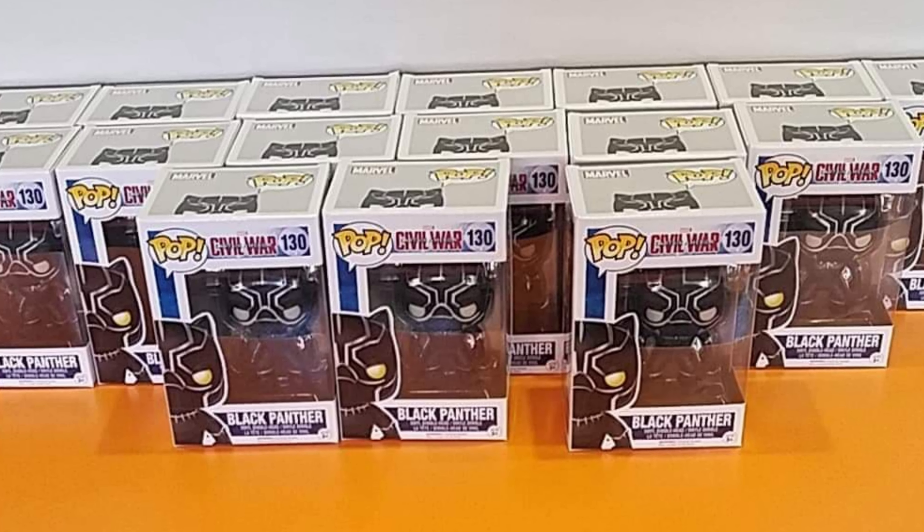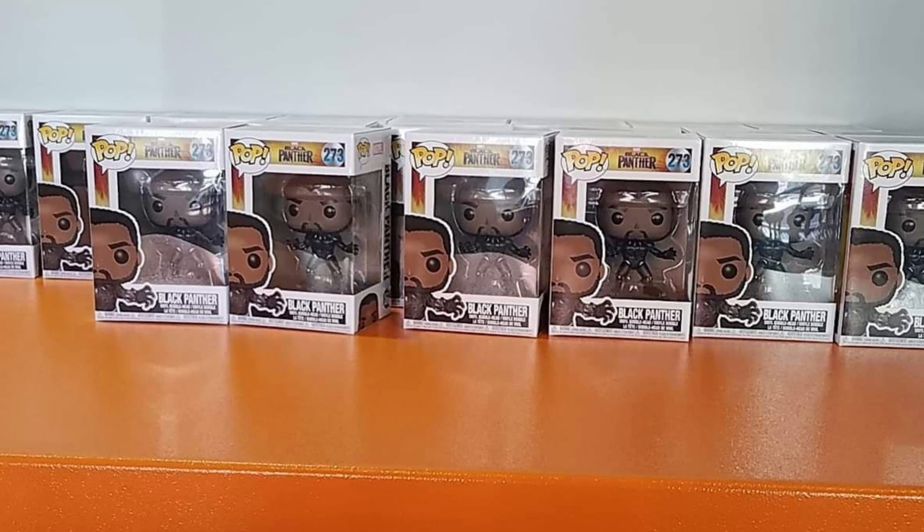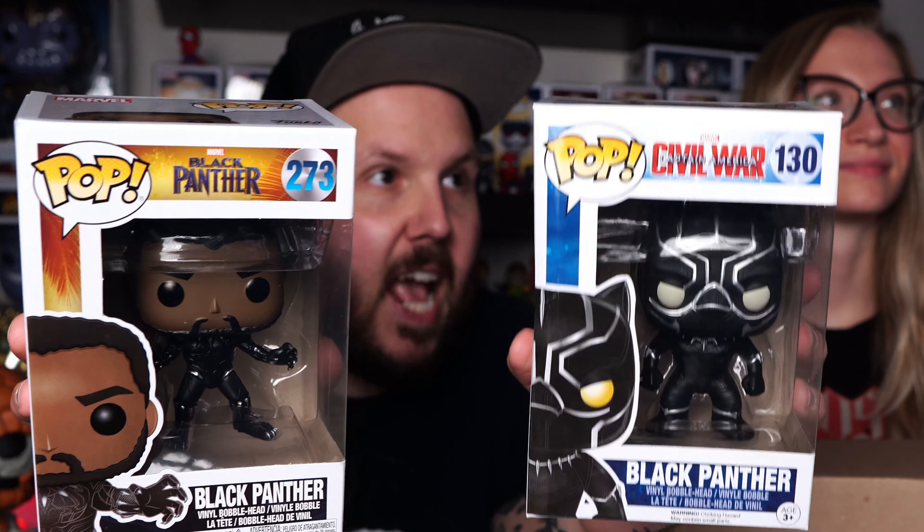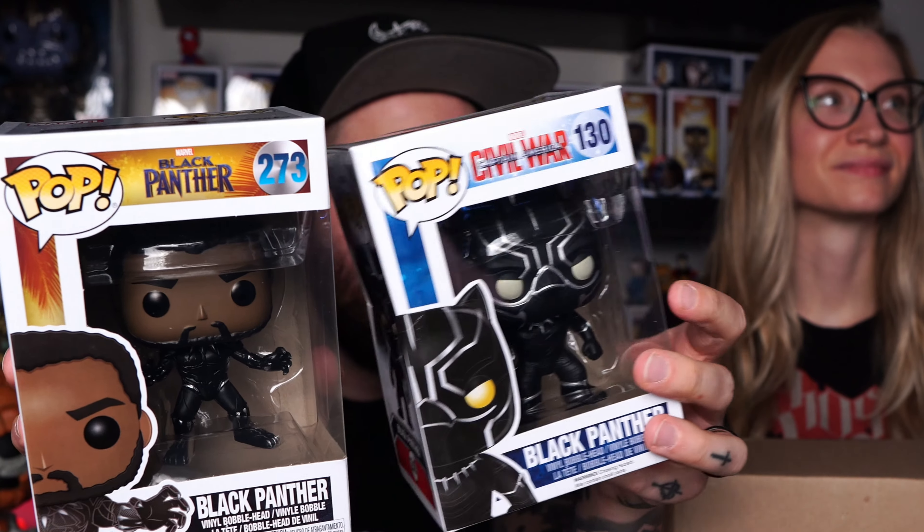This box is from our good pal Carl, who actually lives on the West Coast near Funko HQ. He sent me a photo the other day when he was at HQ showing some Black Panther Funko Pops being sold. I asked him to pick up a couple for me so we could put them towards the charity raffle. The two Funko Pops he picked up were Black Panther from the Black Panther film and Black Panther from Captain America: Civil War.